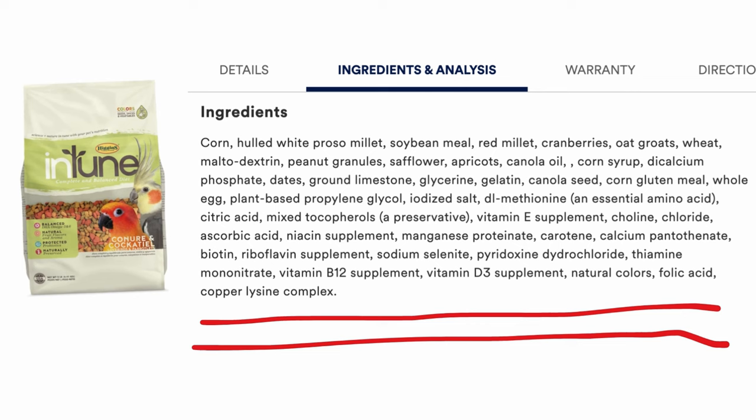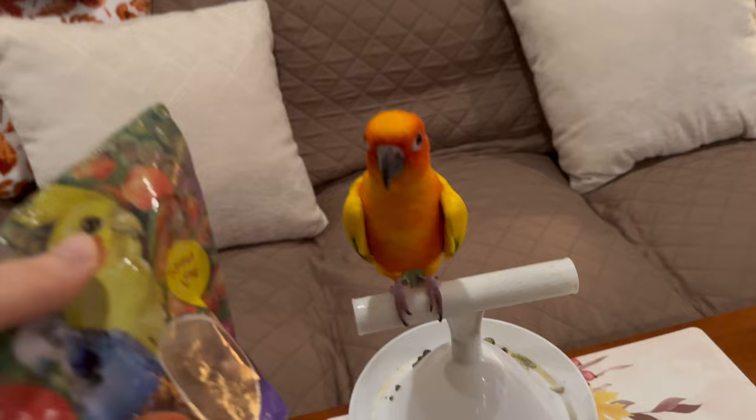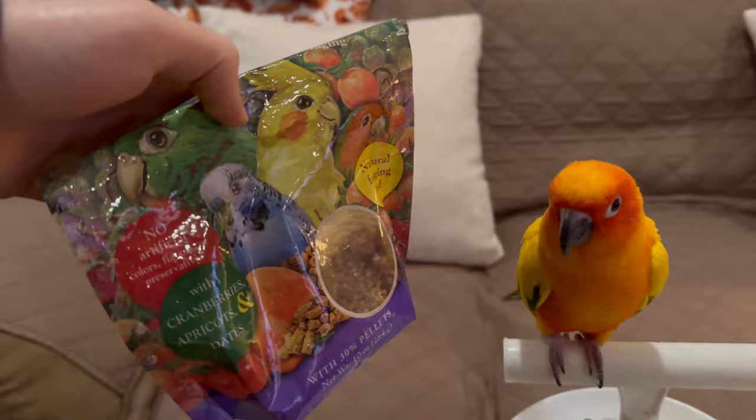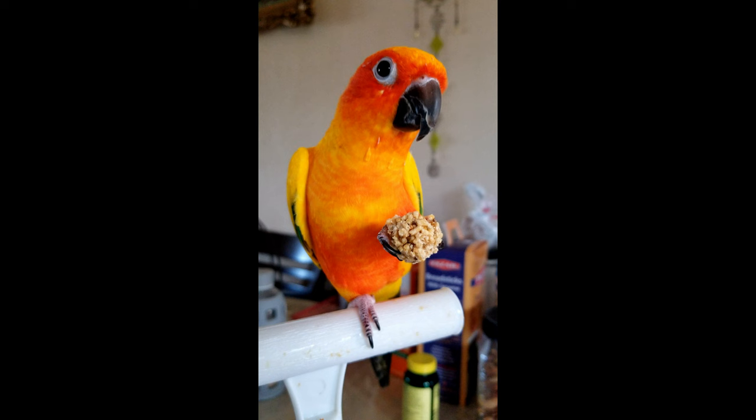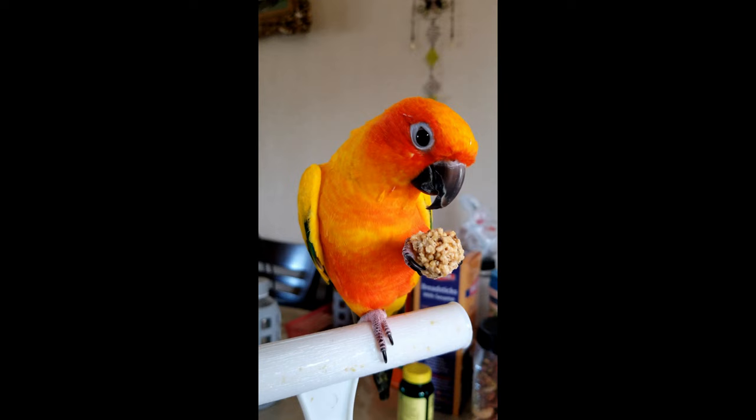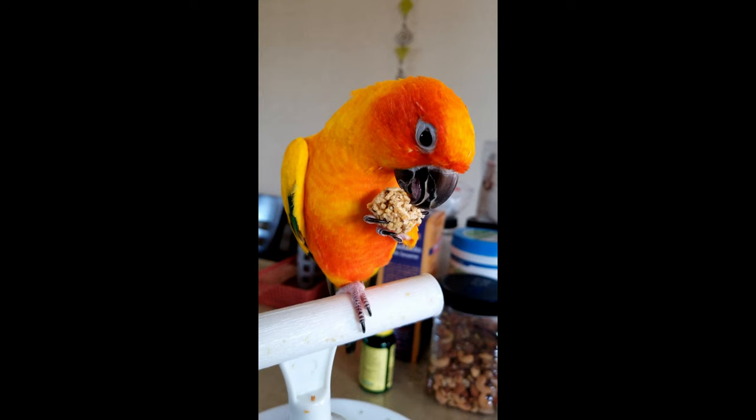As for treats, you know your bird deserves good treats. Treats should be both tasty and healthy. There are lots of healthy options for treats. Our bird loves Sunny Orchard Nutri Berries. This brand doesn't have any artificial colors, flavors, or preservatives. Instead, it has many healthy vitamins and minerals. As you can see, Fox loves his nutri berries.